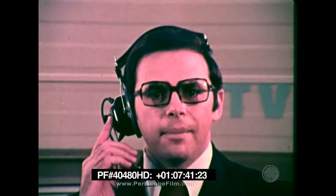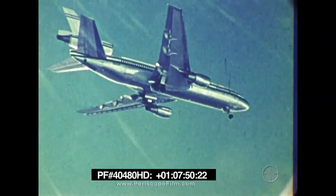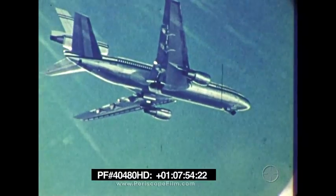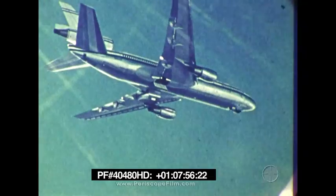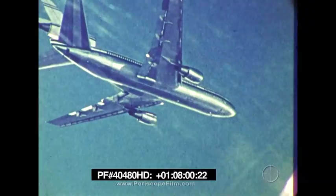Now let's join our camera chase plane and see the DC-10 in flight for the first time. Come in, Kurt Sanders. From the camera chase plane, this is Kurt Sanders reporting. Our job is to describe the DC-10 during its first flight, but as you can see, things are going so smoothly that we've decided to let the DC-10 speak for itself, as it's doing right now quite eloquently.